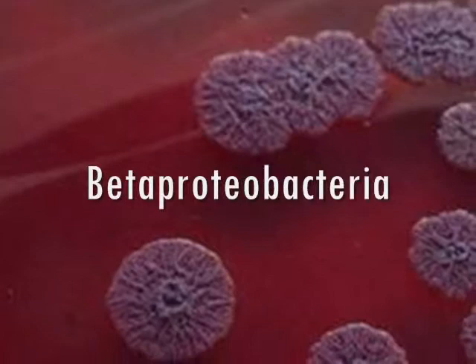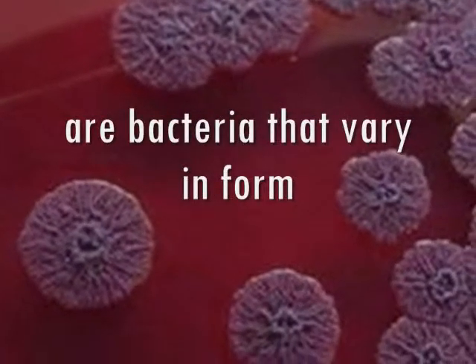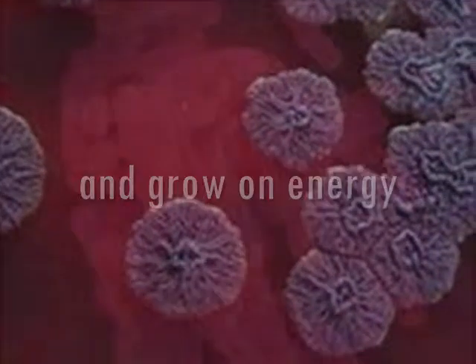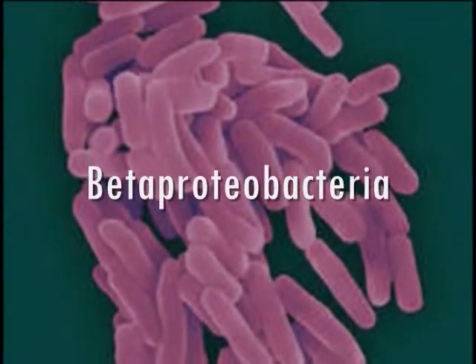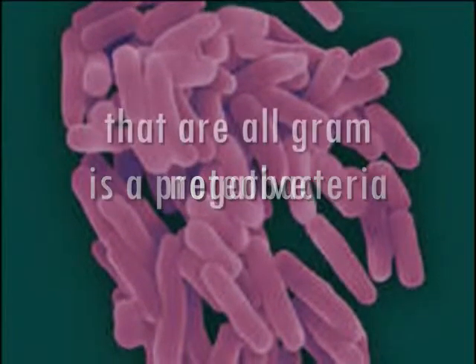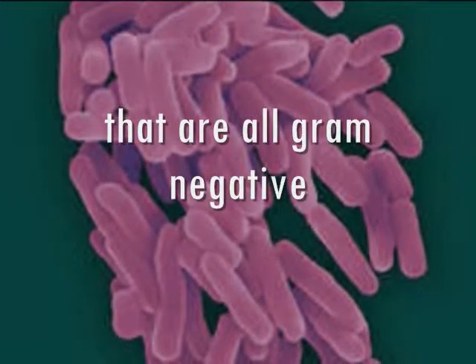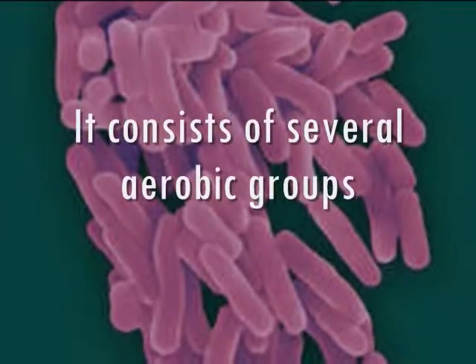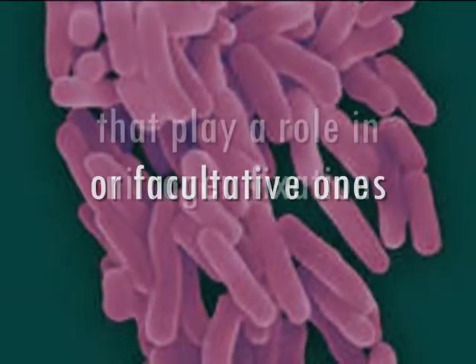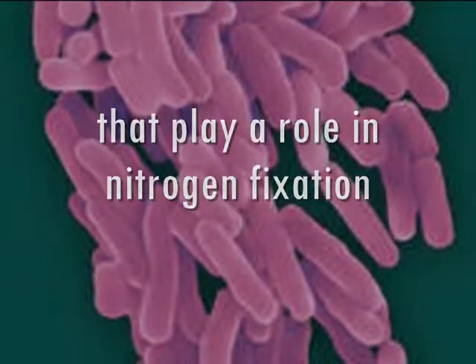Beta-proteobacteria are bacteria that vary in form and grow using energy. Beta-proteobacteria is a broad group of gram-negative bacteria. It consists of several aerobic groups, with fascinating ones playing a role in nitrogen fixation.